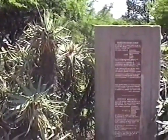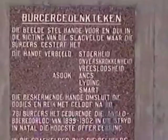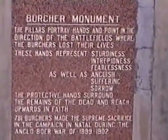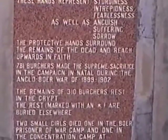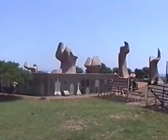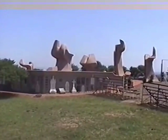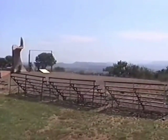This is the memorial to all the burghers who died in this area during the Boer War, with both an Afrikaans inscription and an English inscription. These are the symbolic hands described in the previous panel. As you can see from here, this point actually looks out over Ladysmith in the valley below.